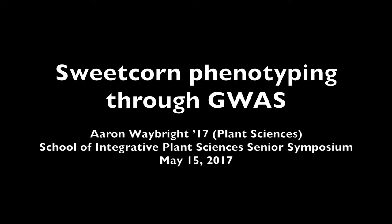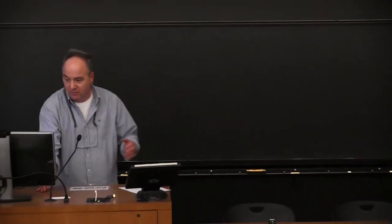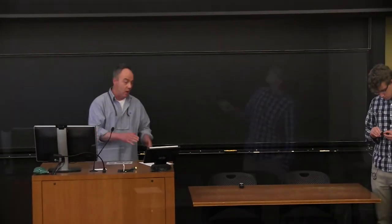This is a production of Cornell University. Our next presenter is Aaron Wabry. Aaron is from Gettysburg, Pennsylvania. He was mentored on this project by Mike Gore, with help from undergraduate James Chamnus and lab manager Nick Casma. After graduation, he plans to do an internship at CIMMYT in Mexico. His seminar title is 'Field Phenotyping Through GWAS.'